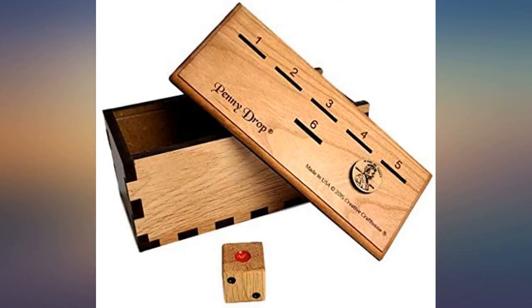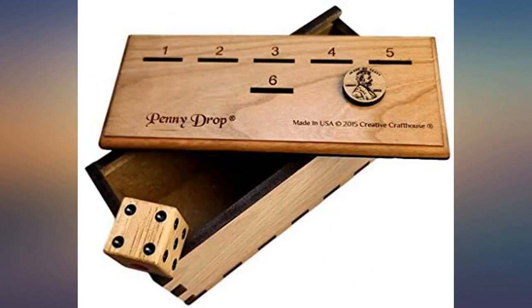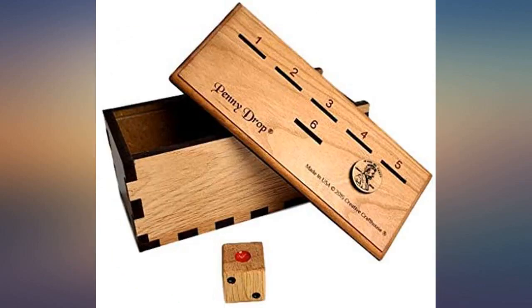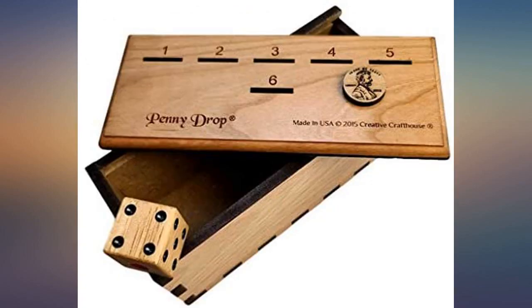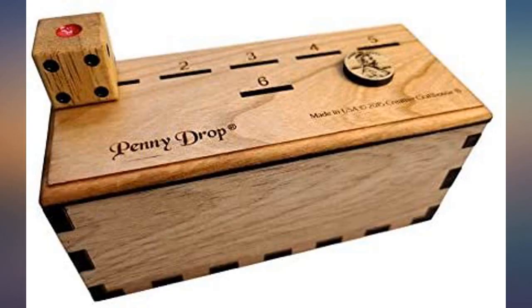I was super pleased with the quality of construction of this game. The wood is fitted perfectly and very sturdy. Handling it, you can feel the quality. Since the game is passed around from person to person as it's played, each player gets to see the quality and everyone comes away impressed.